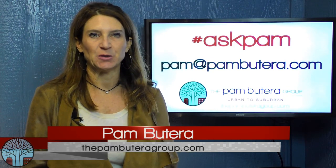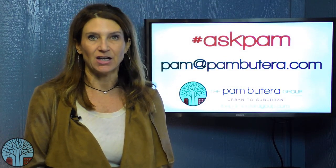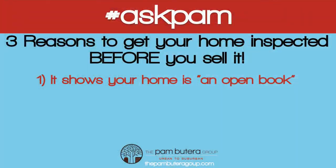Hi, it's Pam with the Pam Butera Group. Charlie from Graduate Hospital wants to know: should I get my home inspected before I sell it? Charlie, what a great question — and the answer is yes, for three reasons. Number one: it shows your home is an open book. A pre-inspection is a goodwill gesture and demonstrates a willingness to go beyond what's expected, and that sets you apart from other sellers.